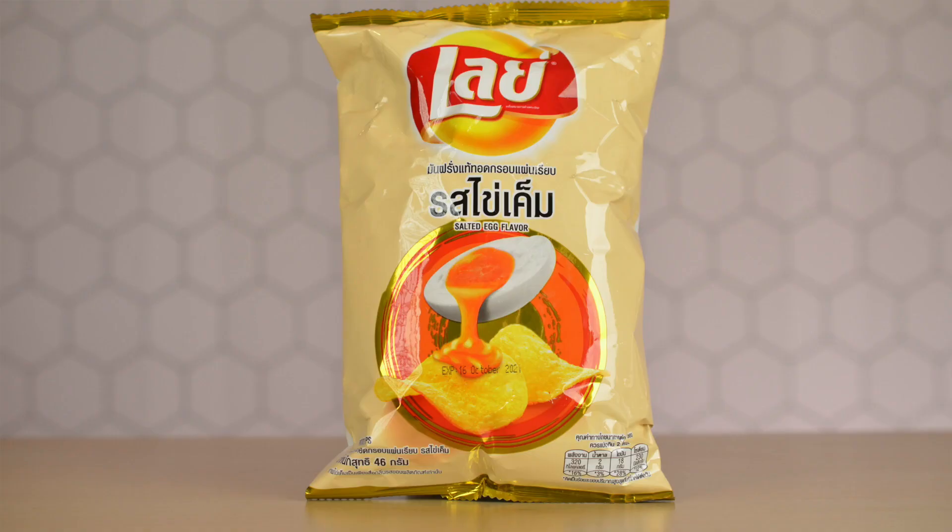It's interesting that Costco actually has salted egg yolk chips — that's really awesome — but I'm not really digging these chips because they just don't really have that salted egg yolk taste.